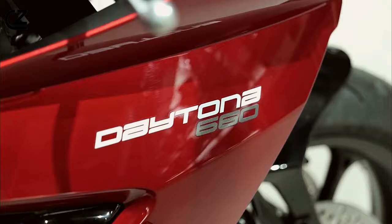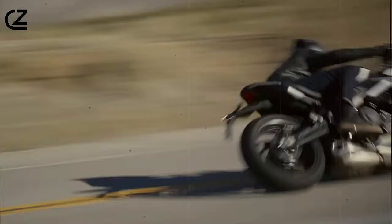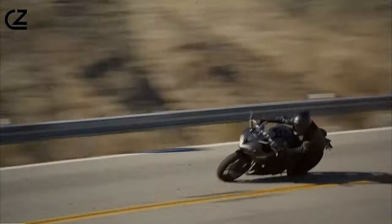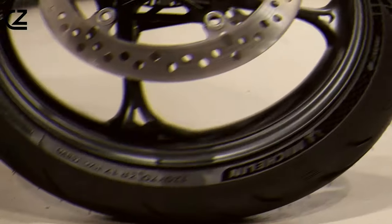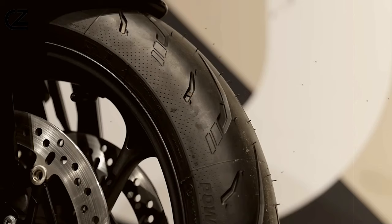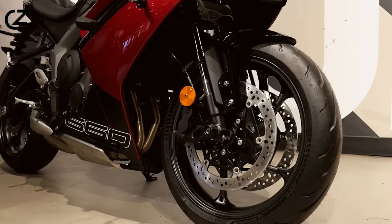Riding the Daytona 660 is an experience like no other. It's not just about getting from point A to point B — it's about the journey. In a world where mediocrity reigns supreme, the Triumph Daytona 660 stands tall as a beacon of excellence, a machine crafted for those who demand more from life, and from their motorcycles.